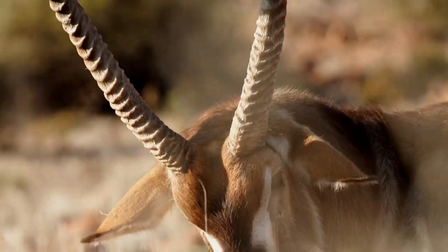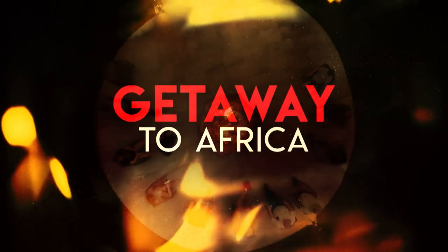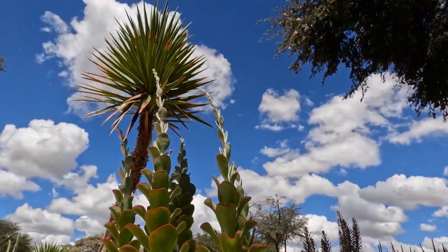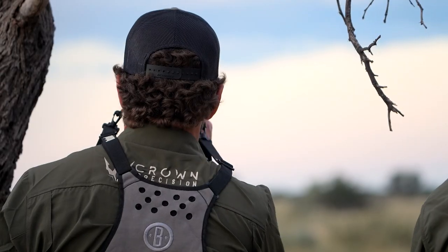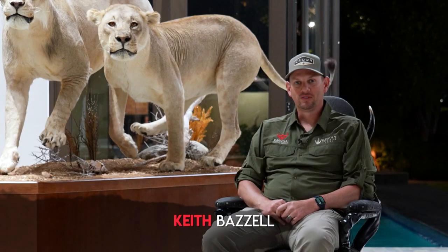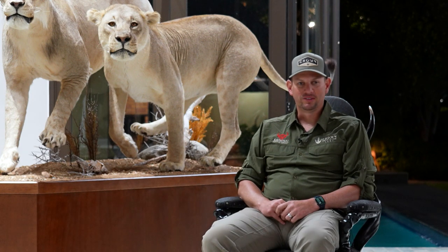The Getaway series is proudly sponsored by Crown Precision Arms. I'm Keith Bezell, and I've been hunting since I was 17 years old. It's always been a long bucket list item to come to Africa, and we hit the ground running today.